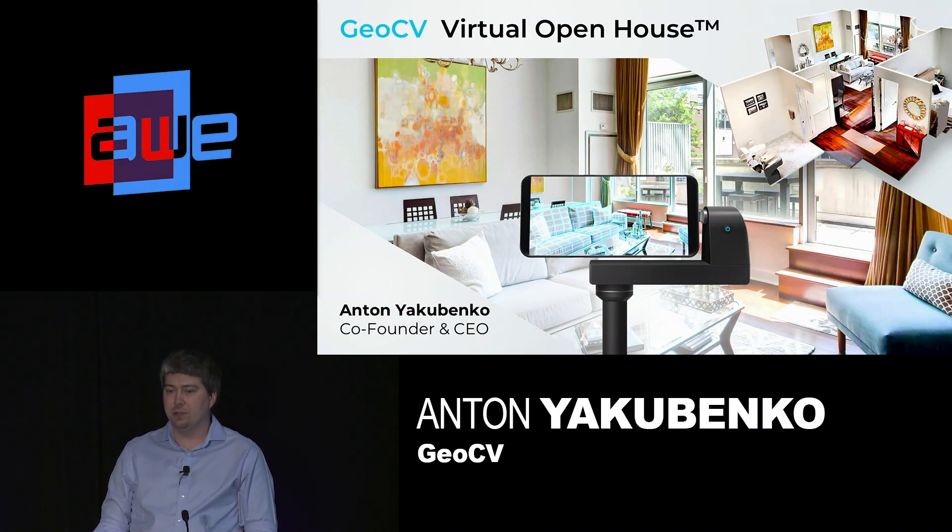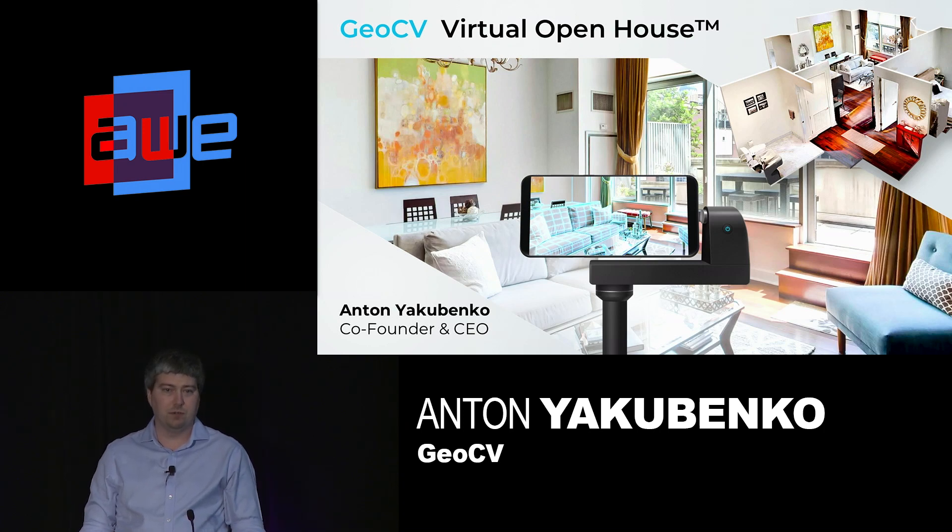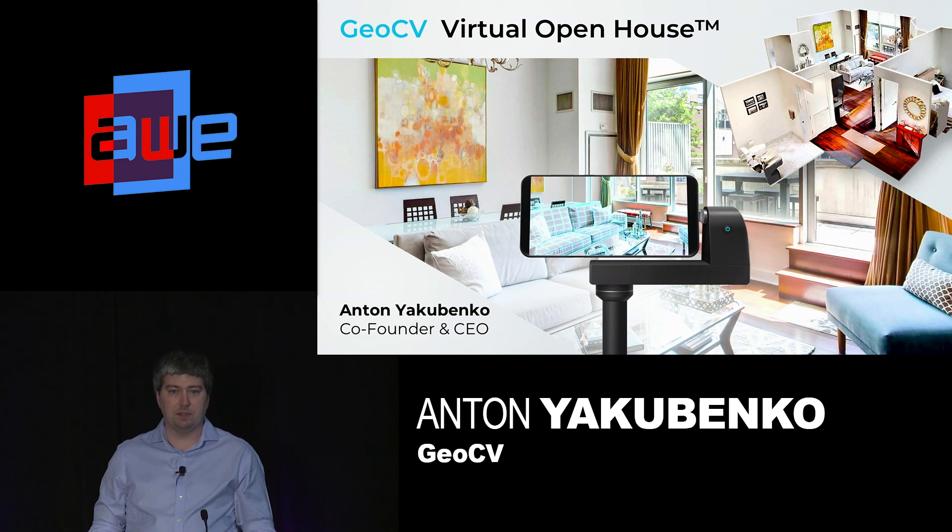Hello everyone. My name is Anton Yakubenko. I'm co-founder and CEO of GeoCV. GeoCV enables businesses to capture and share spaces in 3D.